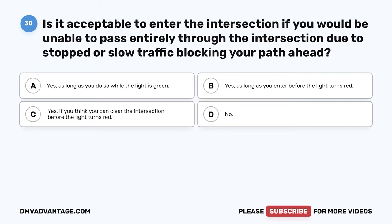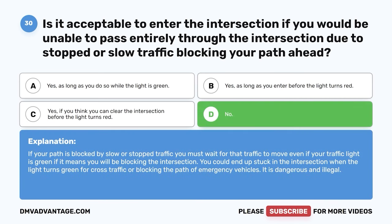Question 30. Is it acceptable to enter the intersection if you would be unable to pass entirely through it due to stopped or slow traffic blocking your path ahead? The correct answer is D: no. If your path is blocked by slow or stopped traffic, you must wait for that traffic to move even if your traffic light is green, if it means you will be blocking the intersection. You could end up stuck in the intersection when the light turns green for cross traffic, or block the path of emergency vehicles. It is dangerous and illegal.